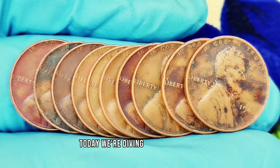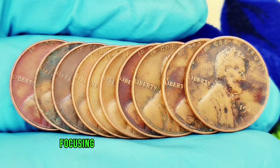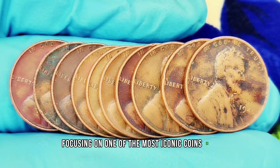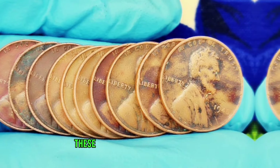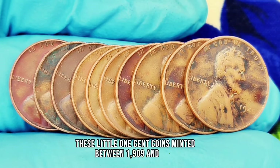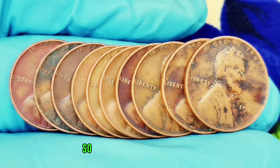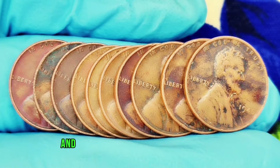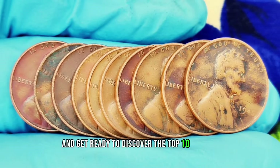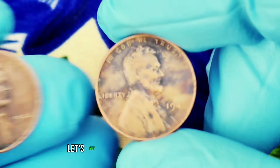Welcome back. Today we're diving deep into the fascinating world of coin collecting, specifically focusing on one of the most iconic coins in American history: the wheat penny. These little one-cent coins, minted between 1909 and 1958, may look humble, but some are worth a fortune. Grab your magnifying glass and get ready to discover the top 10 most valuable ultra-rare wheat pennies on the market today. Let's get started.